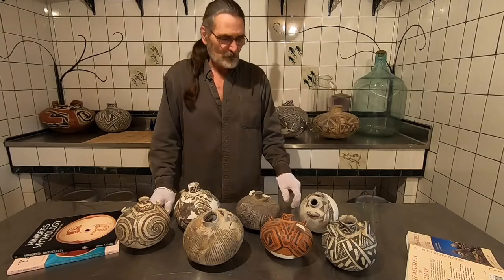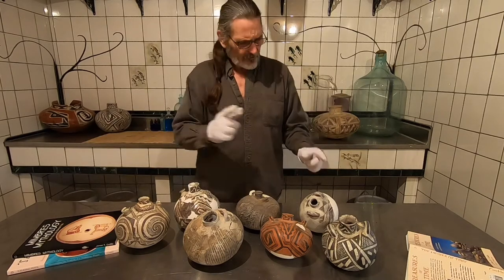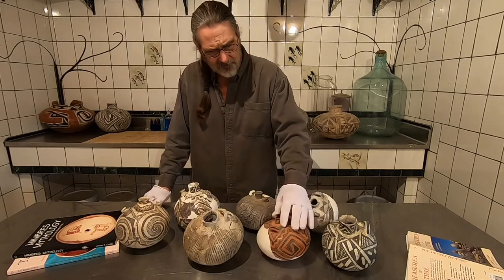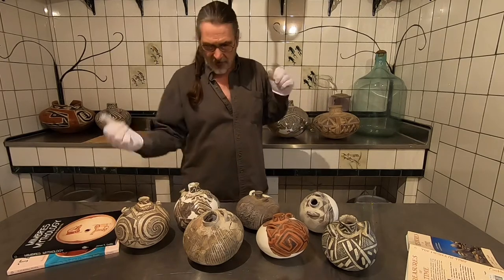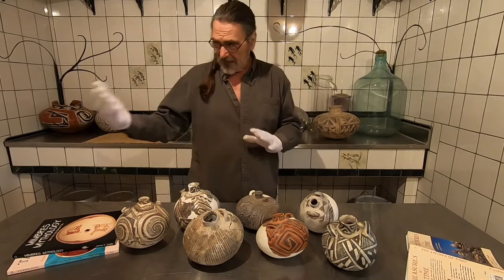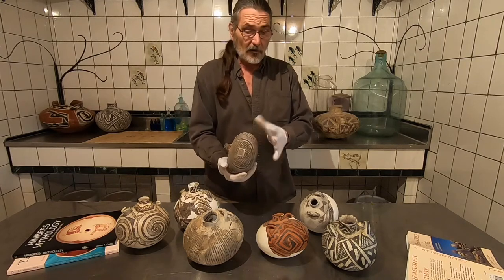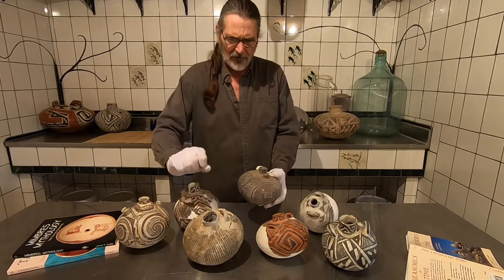We've got canteens today — prehistoric Southwest, AD about 1100 through about 1380, maybe 1420. These are from little Cedar Creek, and they're just like canteens you'd take in the field today if you were out on a hike. The woman out gathering or the hunter out hunting would have one of these little canteens. They're very sturdy — they can break if you hit a rock, but they were built very solid with very thick walls.